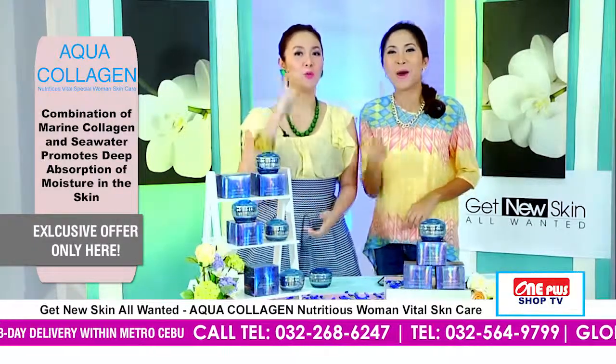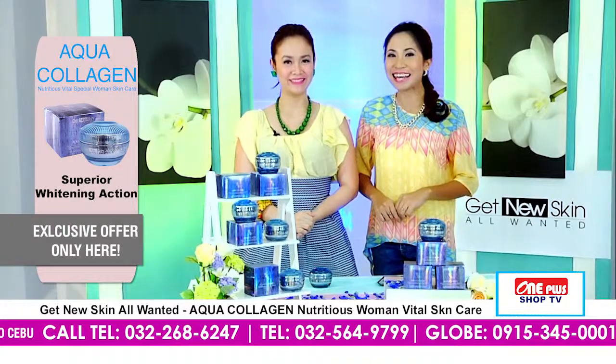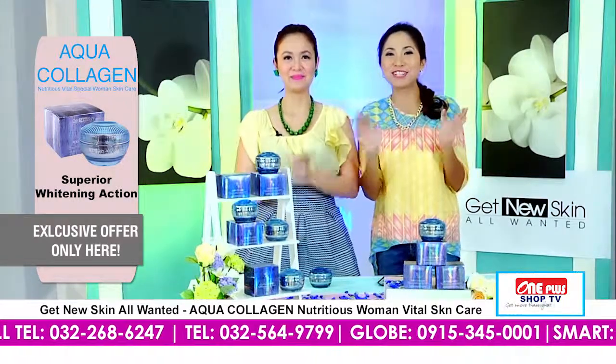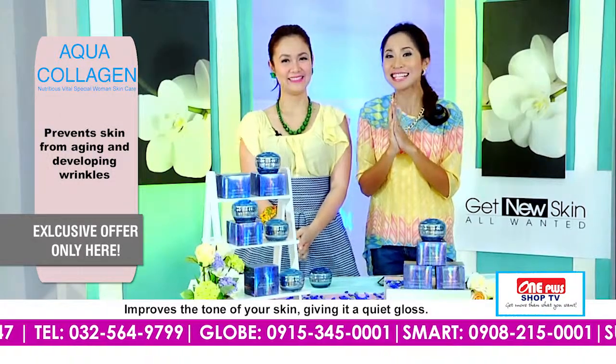Hello everyone, welcome to One Plus Shop TV — get more than what you want! I'm Ching, and I'm Andy, and we'd like to greet all our TV shoppers all the way from Davao, Dumaguete, Bohol, and of course, dini sa Cebu.